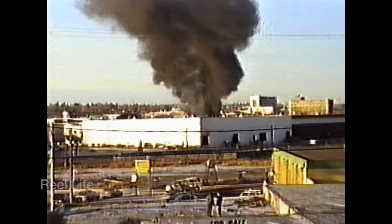Hello everyone, welcome back to Real Life. I hope you're having a great day. Today's episode is coverage of a rather spectacular commercial building fire near Chinook Center in Calgary in the winter of 1986-87.